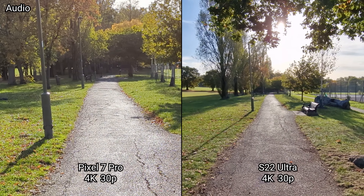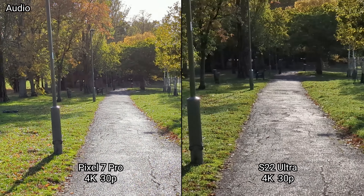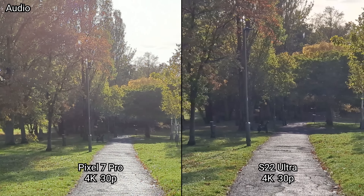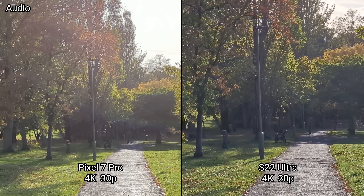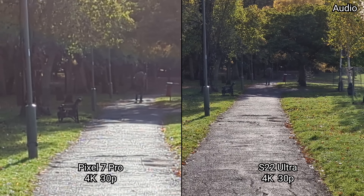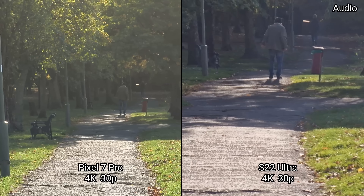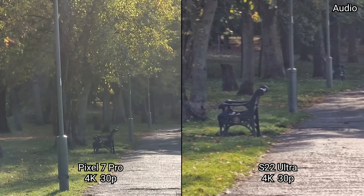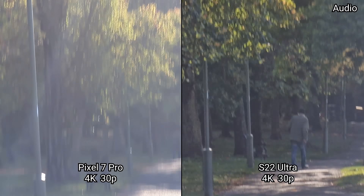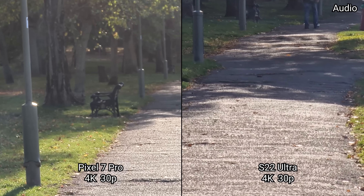Let's move over to the new 2x mode and compare that to the 3x on the Galaxy S22 Ultra. Then moving over to the new 5x — there is a slight judder and delay to switching compared to the 10x.